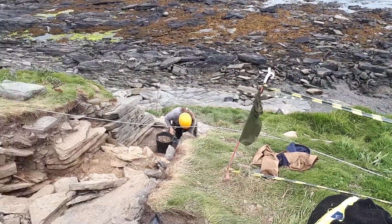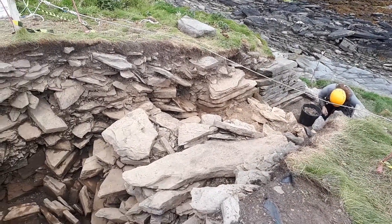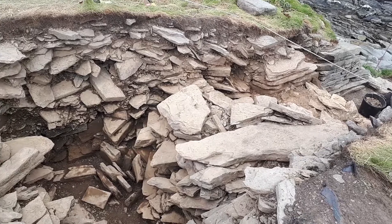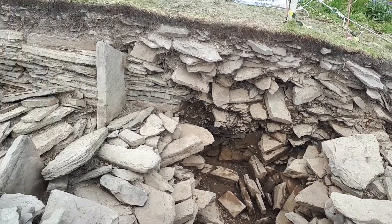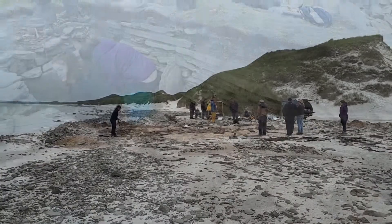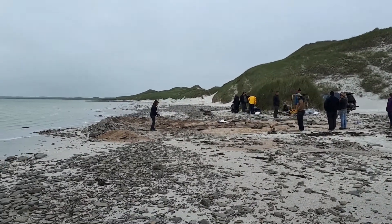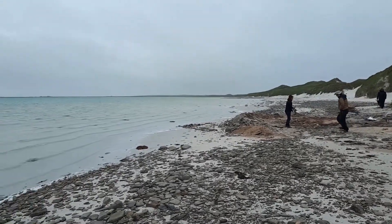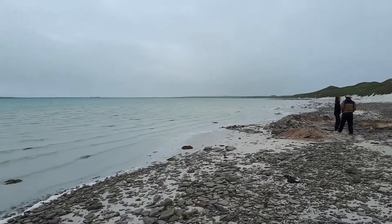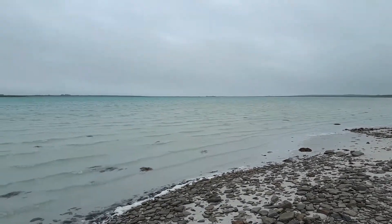These probably date to somewhere around 3600–3500, so they're some of the earliest forms of monumentality in northern Scotland. There's a large number of early Neolithic settlements now known on Orkney in particular, and in terms of this particular monument we've actually been excavating an early Neolithic settlement about a mile and a half away at Katter Sand.